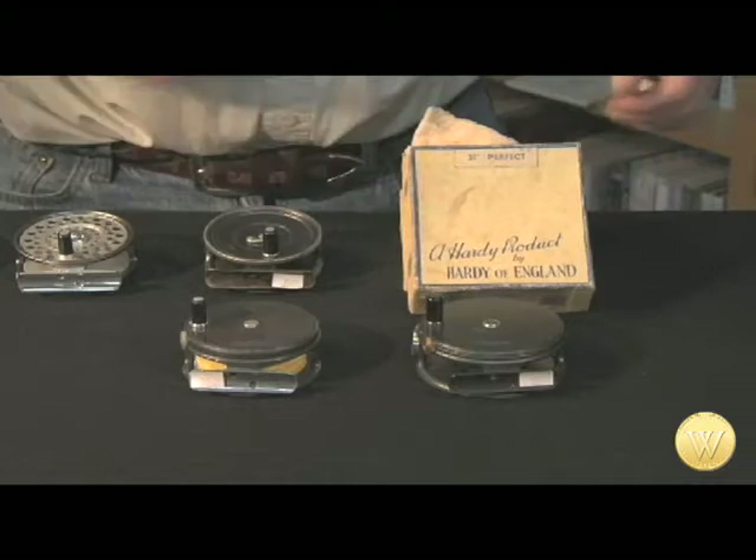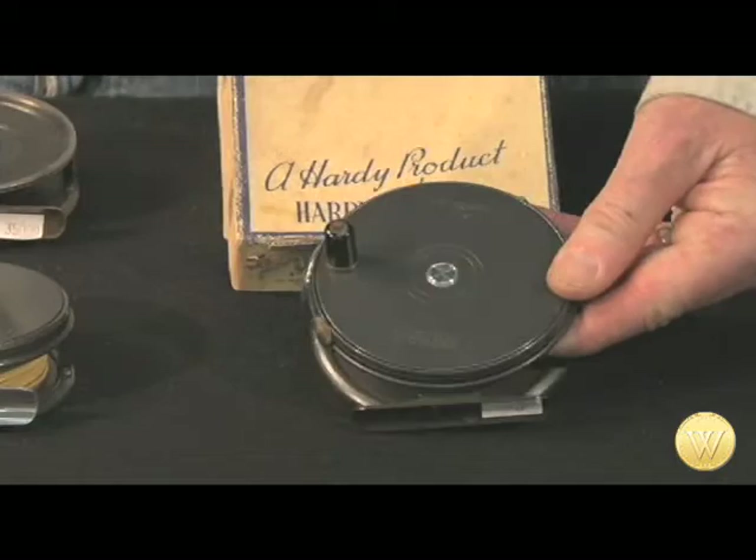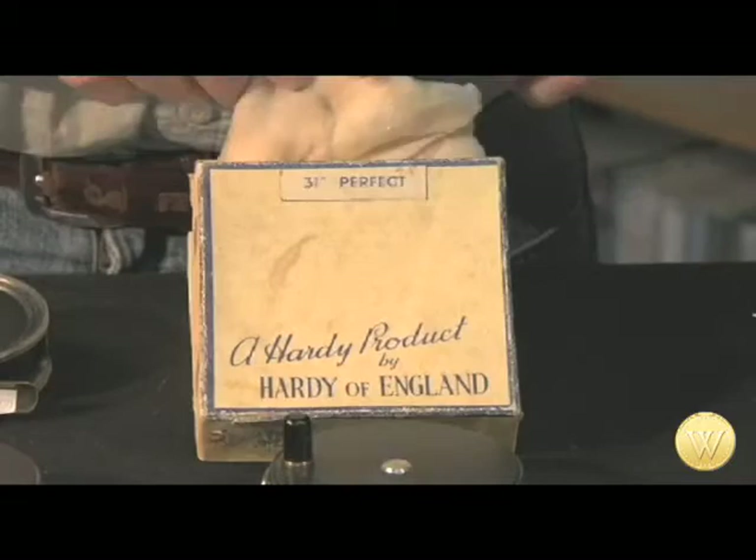Their most popular all-around reel is the Model Perfect — their first production reel — and it came in many sizes. What I have here are two very popular sizes: the 3 and 3/8 inches, made in the 1950s, and a 3 and 1/8 inch made in the latter half of the 1950s. Note that the 3 and 3/8 also comes in the original box with the original packing material, which adds significant value to the price of the reel.